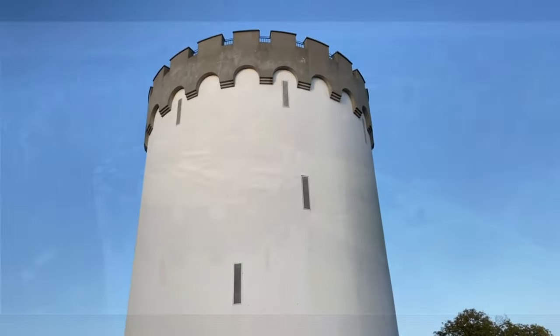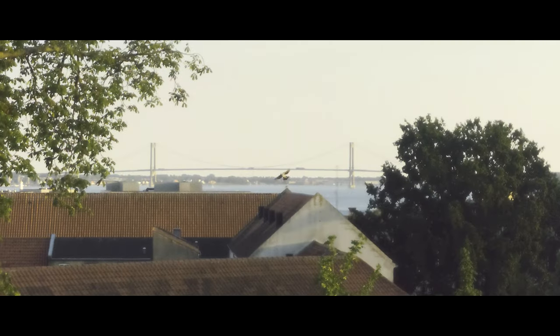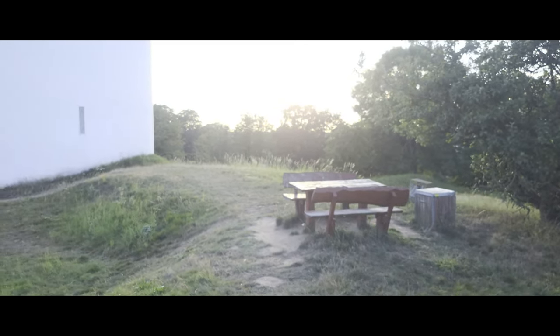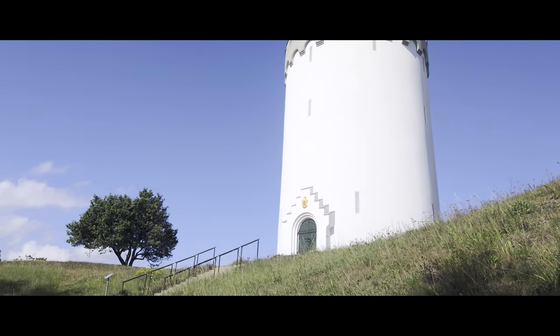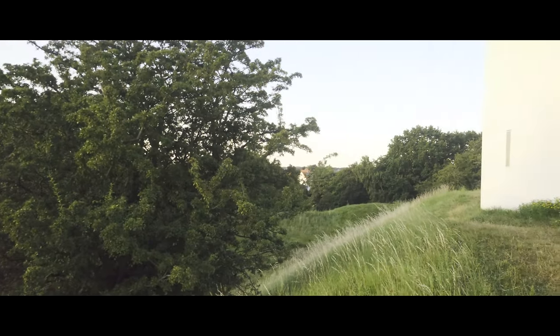When you reach the top of the tower, you are rewarded with an amazing view of the city, the Little Belt and the New Little Belt Bridge. Tables and benches can be found not only on the ground next to the tower but also on top of it, so you can enjoy the view whilst having lunch or having a picnic in the lush green surroundings of the ramparts.